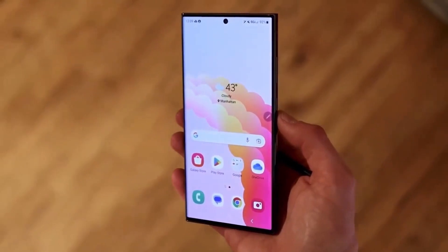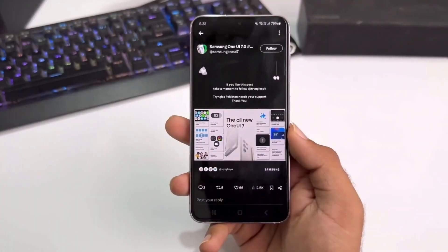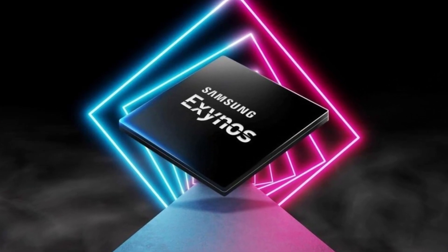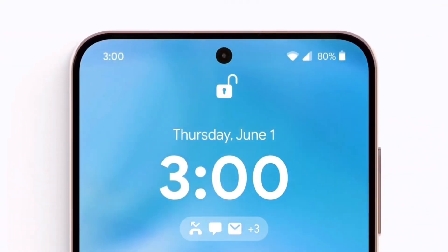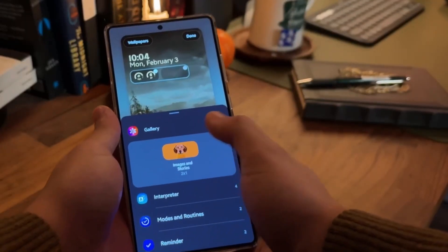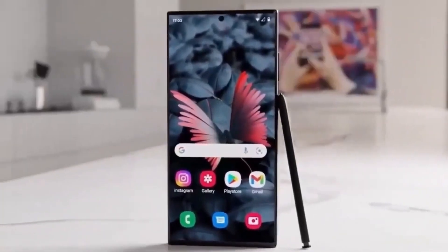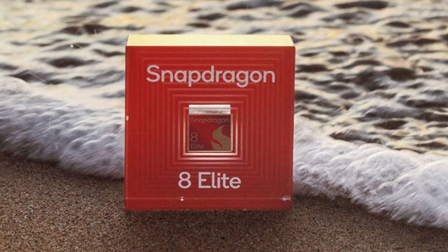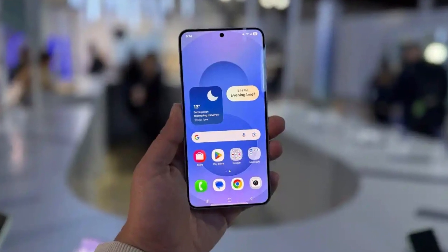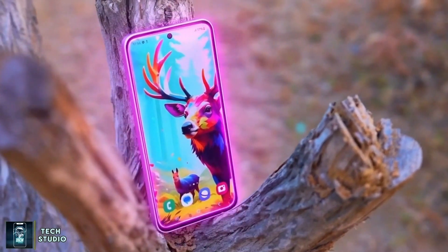We all remember how previous Exynos chips struggled compared to Qualcomm's — heating issues, poor battery life, and weaker performance. That's why Samsung is under pressure to make the Exynos 2600 a real competitor this time. The chip is expected to bring better CPU and GPU performance, improved power efficiency, and cooler operation. Samsung wants this chip to feel just as fast and smooth as Snapdragon without the downsides. If they succeed, the Galaxy S26 could mark the return of the Exynos chip in flagships, at least in some regions — a big step toward reducing dependence on other chip makers.